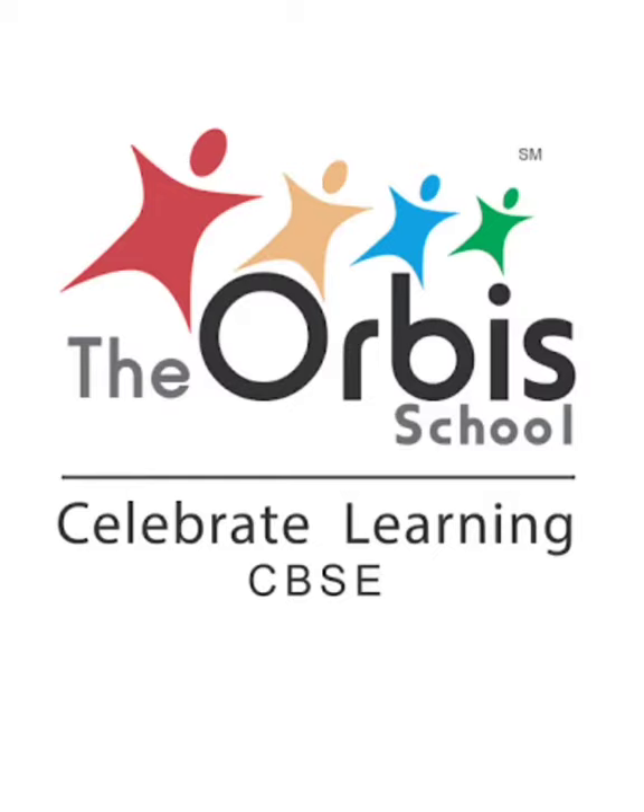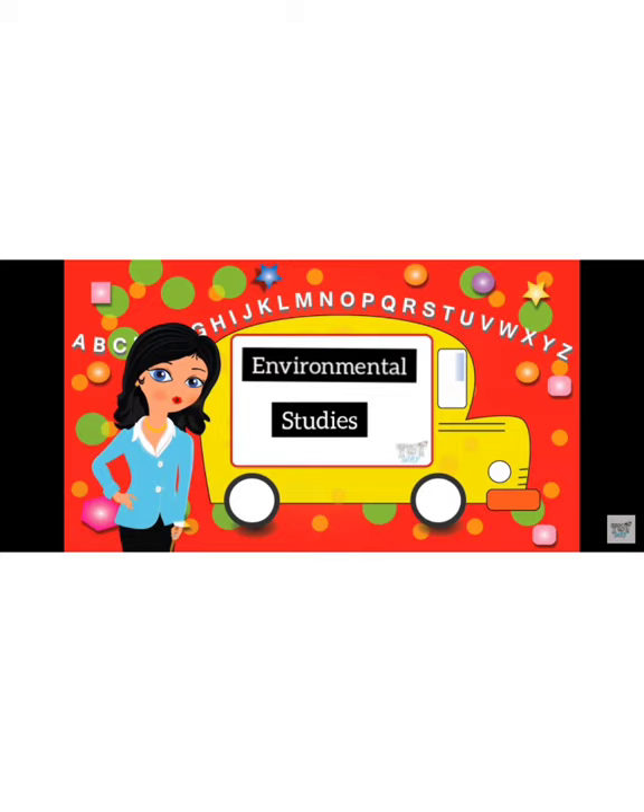Warm welcome and greetings from the Orbis School. Today in Environmental Studies, we learn about Land Transport Part 2.